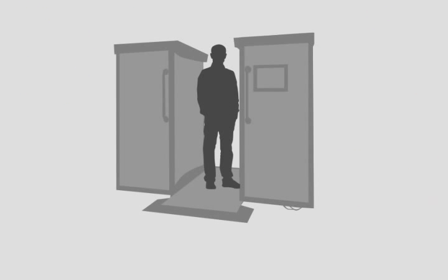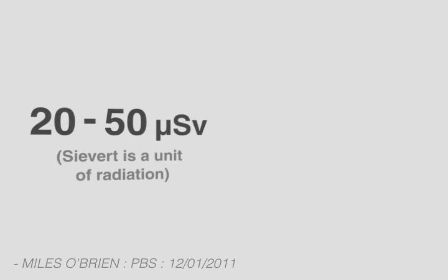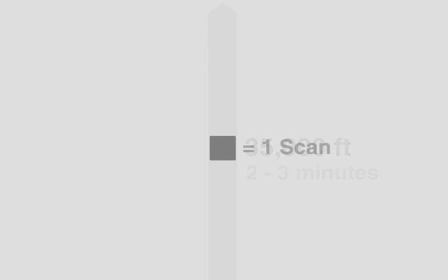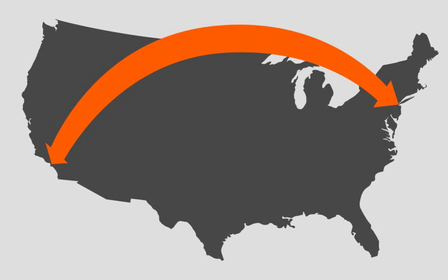Passengers scanned in the X-ray backscatter machine are exposed to 20 to 50 microsieverts of radiation. This is equivalent to flying at 35,000 feet for approximately 2 to 3 minutes — meaning you can be exposed to 115 times that amount of radiation during a flight from New York City to Los Angeles.